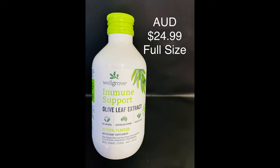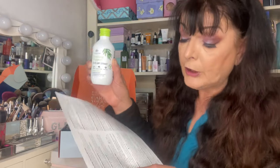Next we have from Wellgrove an olive leaf liquid extract. Traditionally used in western herbal medicine to support immune system health and relieve symptoms of common cold and flu. Its health benefits include reducing free radicals formed in the body and promoting general well-being thanks to a formula of antioxidants. It is full-size and worth $24.99.